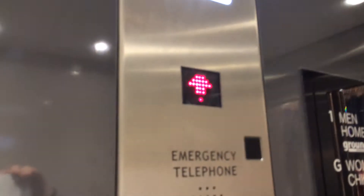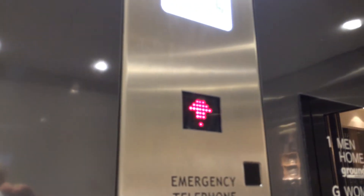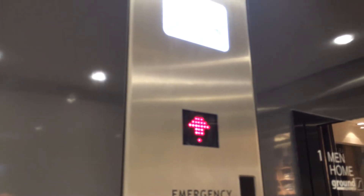Commissioned in 2013. Here we are at one. Lift going down.